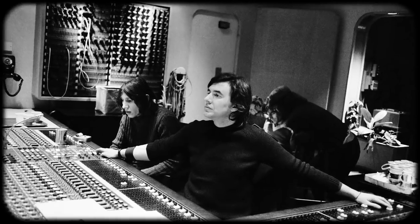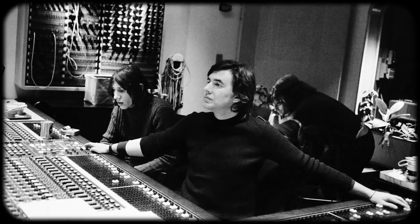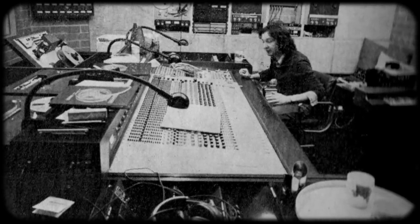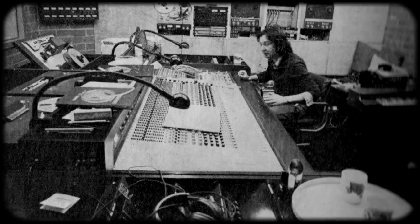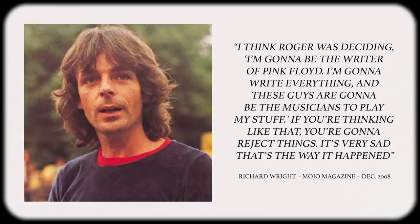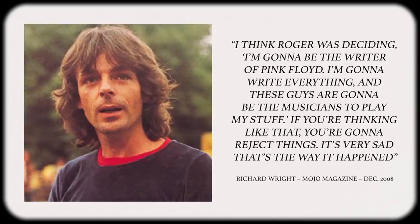The studio took almost all of 1975 to build, but by April of '76, it was ready to record Animals. Engineer Brian Humphreys returned from the Wish You Were Here sessions, and Nick Mason recalls that the album came together relatively simply. It was far less technically complex than their previous two records. However, unlike those efforts, there wasn't that collaborative feeling in the studio. It felt more like the band was simply a vehicle for Roger's creative ideas.